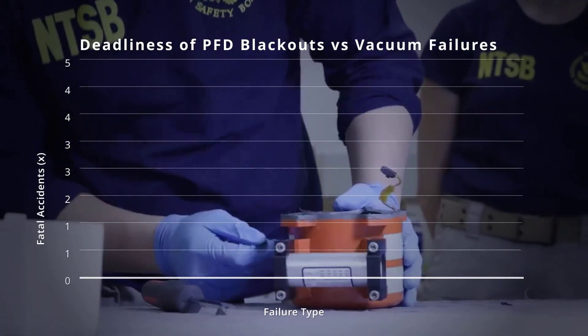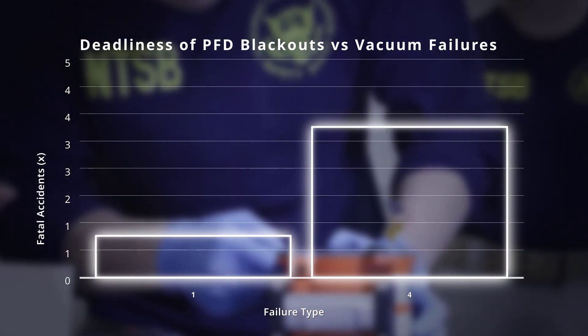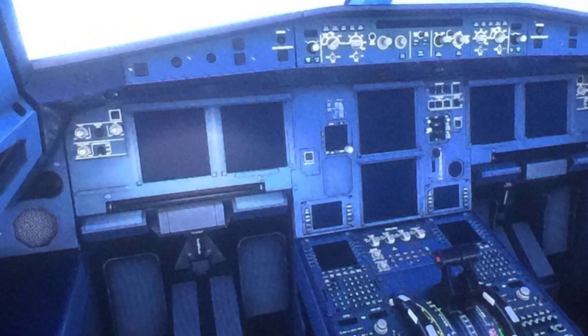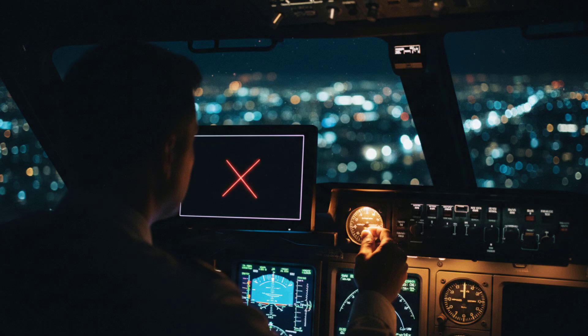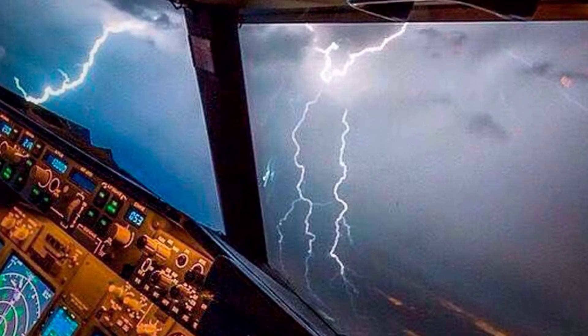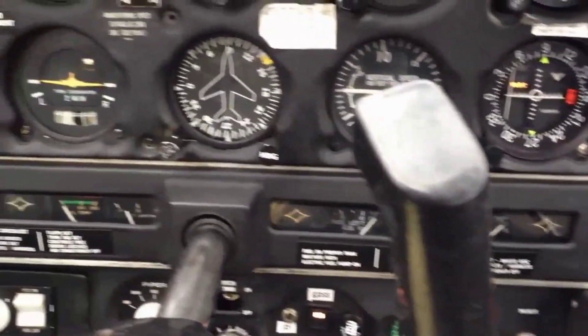Insurance data shows these blackouts are 2–5 times deadlier per incident than old-fashioned vacuum failures. When the panel dies, there is no partial solution, just a mad scramble for a backup. In the darkness, the line between survival and disaster narrows to the width of a single, neglected instrument.